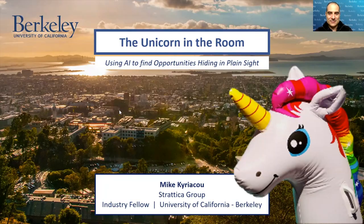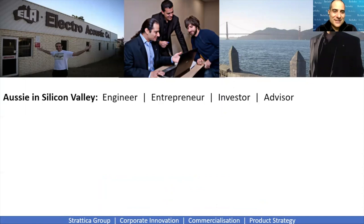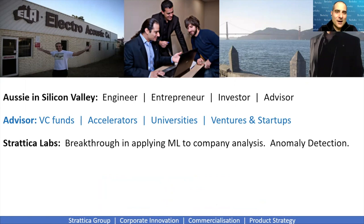A little bit about me. I'm an entrepreneur originally from Australia, which is why I talk a little funny. I'm an engineer, entrepreneur, investor, and advisor. I advise VC funds, accelerators, universities, ventures, and startups. A few years ago I started Stratica Labs, which among other things uses high-dimensional anomaly detection to analyze companies — which will feature strongly in what we're about to see.